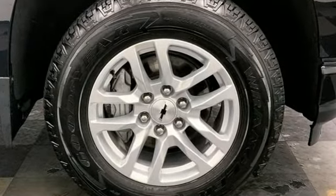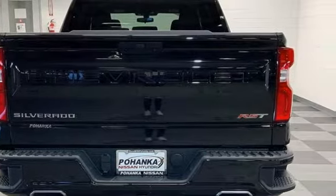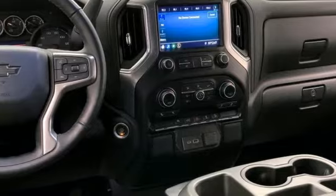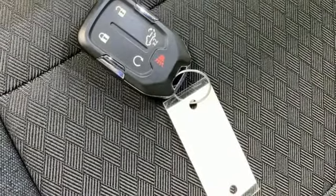Automatic transmission, electronic shift on the fly, engine auto stop-start feature, aluminum wheels, Bluetooth streaming audio, Apple CarPlay, Android Auto, manual tilting steering column, front tow hooks, gas pressurized shocks, and intercooled turbo inline four-cylinder engine.